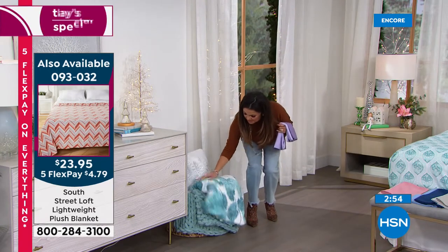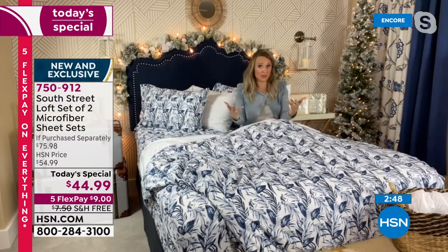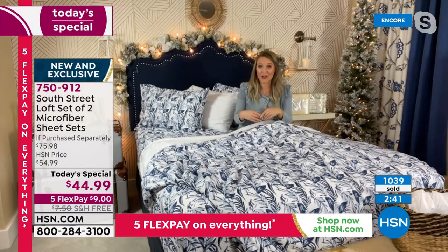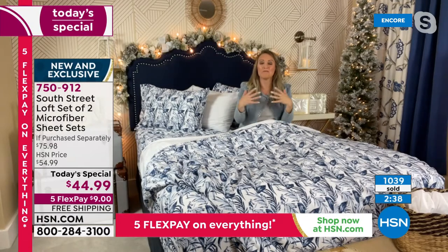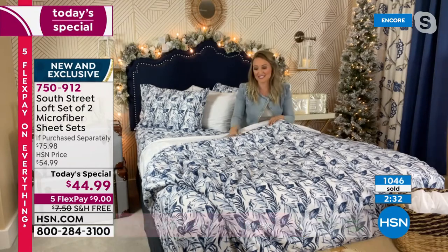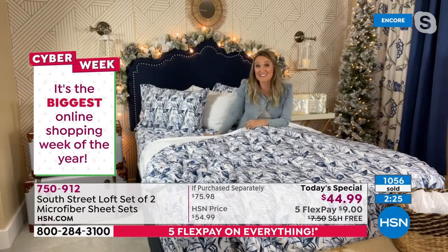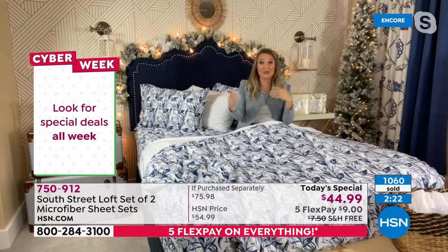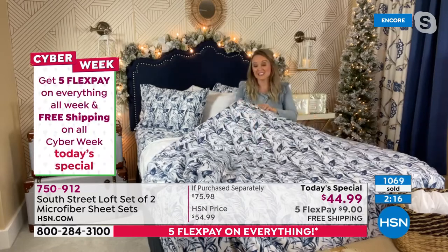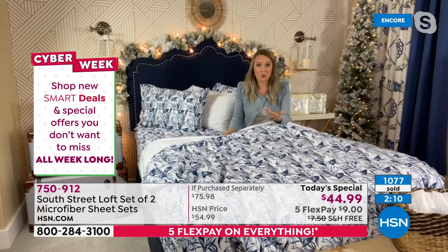I grew up moving around and lived in a lot of different homes — we didn't own them so we couldn't paint the walls or hang artwork. What we did was change our bedding out pretty often because it allowed us to show off our personalities and make our home feel like ours. It's the biggest bang for your buck, and it's the natural focal point when you walk into your space — your eyes go naturally to the bed. Play around, have some fun, be your own DIY designer. And have reassurance that this is a beautiful durable fabrication.